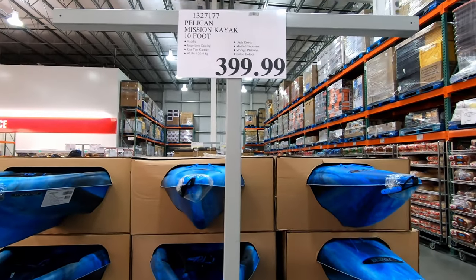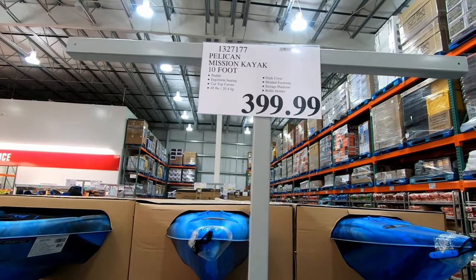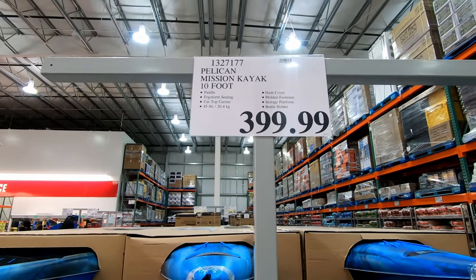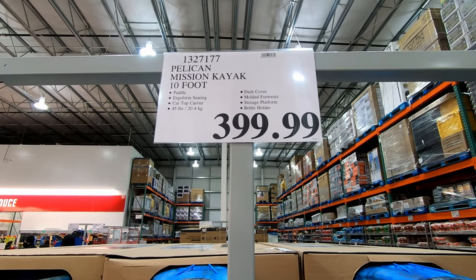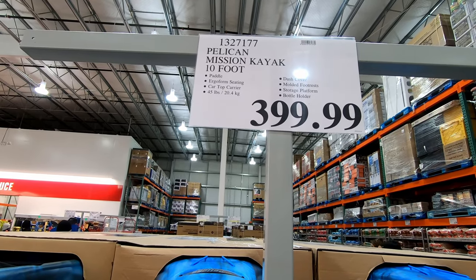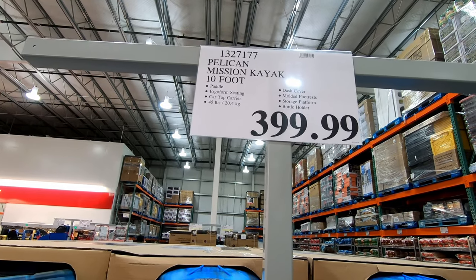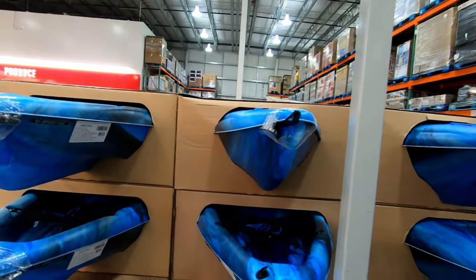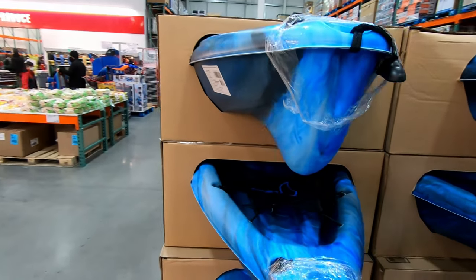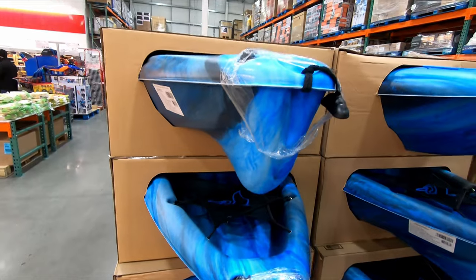All right you guys, so this year's version of the Pelican Mission 100 kayak is back at Costco, currently retailing here in Canada for $399.99. I will say that if you wait a couple months, these typically go down by $50 and so you can usually get them for around $350. The model this year looks similar to last year's model — the 2022 version is still the blue Pelican Mission 100.